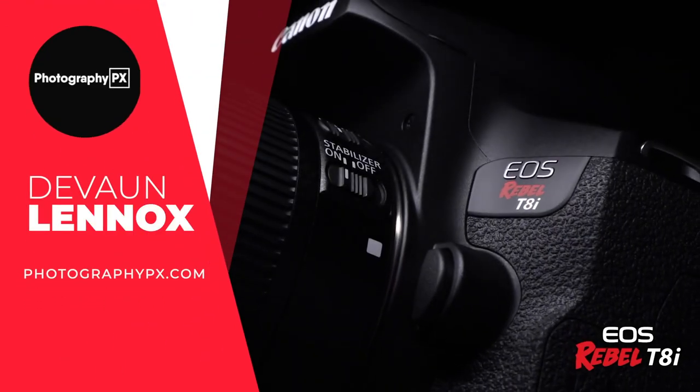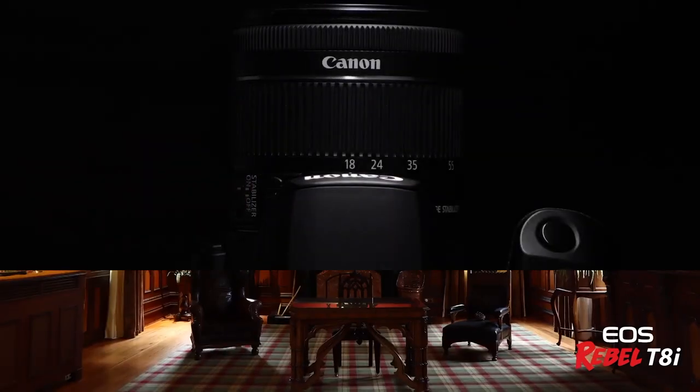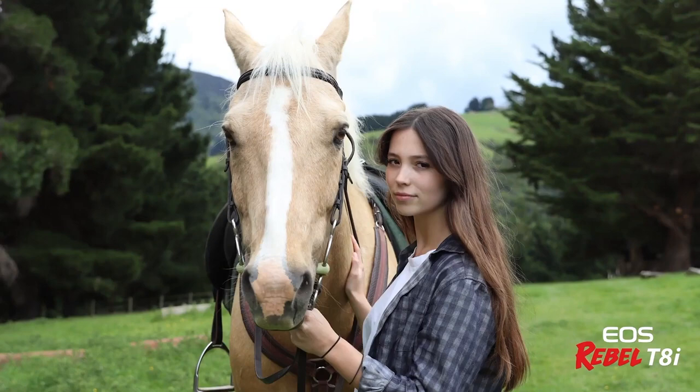Hello my friends, Devon Lennox here from Photography PX. Today's video will cover the main highlight features and do an overview of Canon's EOS Rebel T8i. You can find timestamps and links in the description down below as well as a pinned comment. And also know this is not a sponsored video — let's get started.